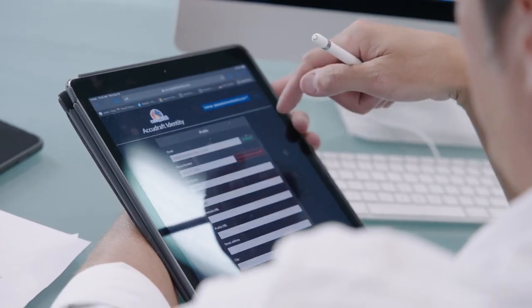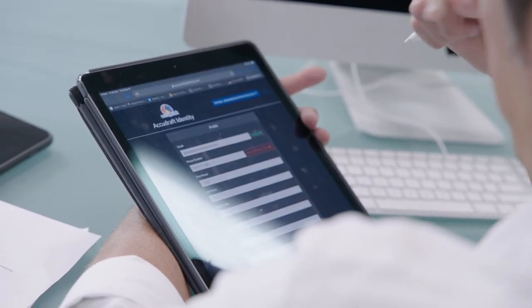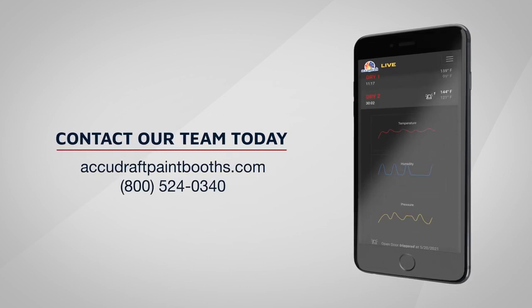Data is securely stored in the AccuDraft cloud using the latest authentication and authorization protocols to protect your data. To increase efficiency in your shop with AccuDraft Live, contact our team today.